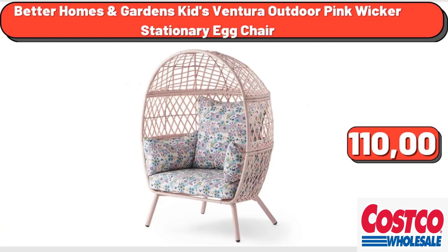Better Homes and Gardens Kids Ventura Outdoor Pink Wicker Stationery Egg Chair, $110.